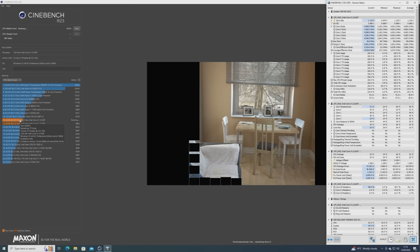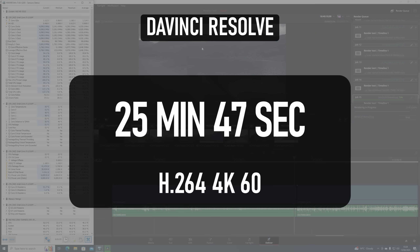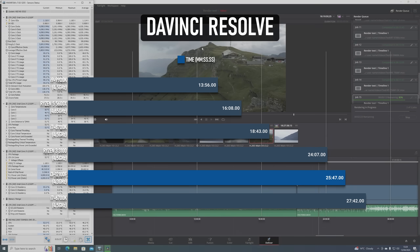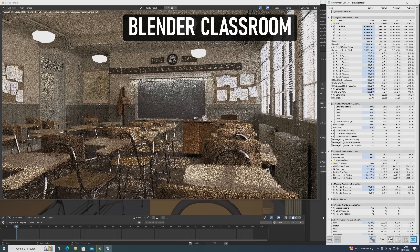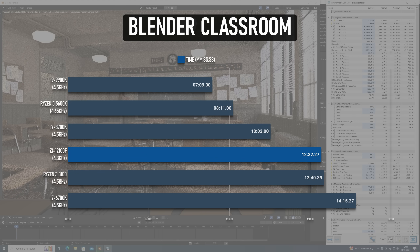Closing out with a couple of productivity tests: DaVinci Resolve is one program that actually uses Intel iGPUs for Quick Sync decoding functionality, so it's worth picking up the non-F version for that reason alone — if the CPU is worth buying at all. General timeline scrubbing seemed okay but mostly unimpressive, and the 4K H.264 render completed in 25 minutes 47 seconds — a small drop from the 6700K but a country mile behind chips like the Ryzen 5 5600X. The Blender Classroom test takes about 12 minutes 32, more than double the time of some of the cheaper Ryzens, though if time is of the essence you're probably better off using GPU rendering anyway.